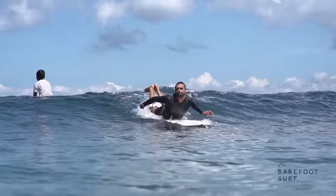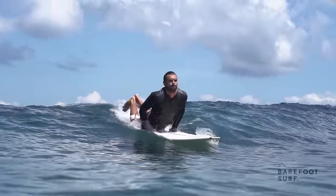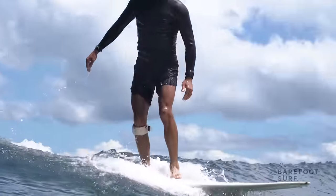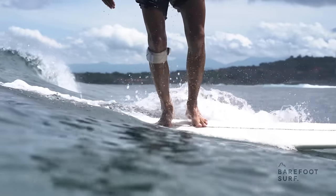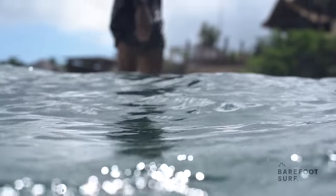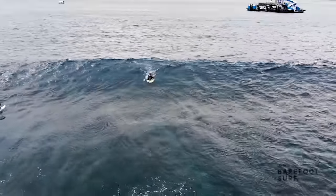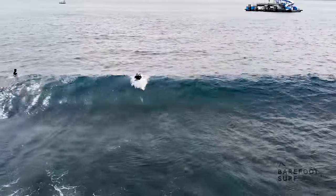Learning to catch unbroken waves takes a lot of trial and error. A bigger board will make this process much easier. Only when you are consistently catching decent sized unbroken waves should you start thinking about going for something smaller. If you move to a smaller board, this should be gradual and should not strongly impact your capacity to catch unbroken waves. If it does, this means you are only hurting your progression potential by limiting the number of waves you end up surfing.